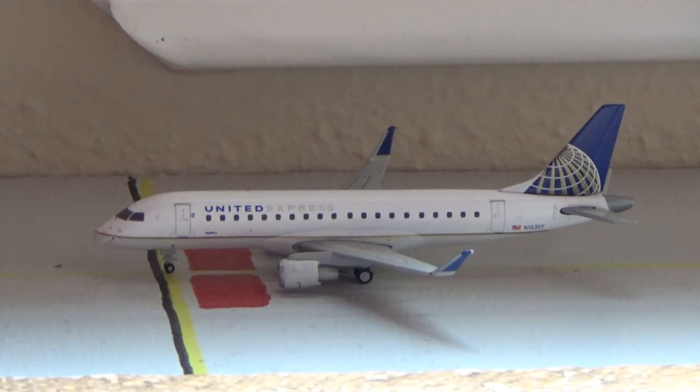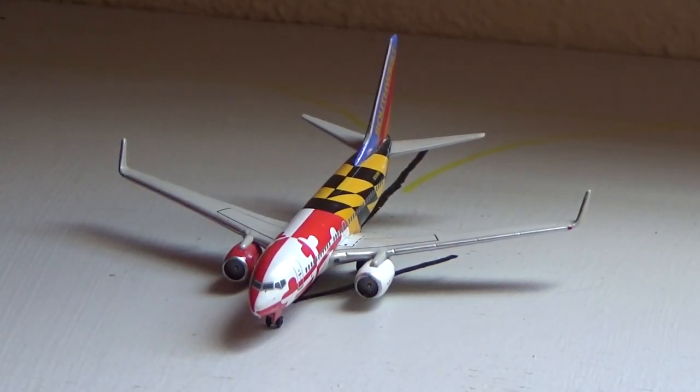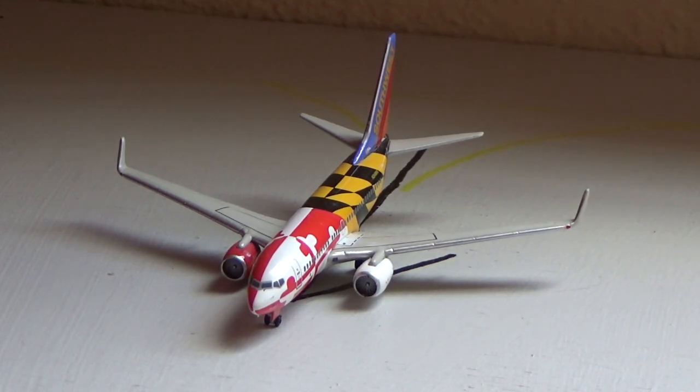To finish off the update, right here we have the Southwest Airlines Boeing 737-700 in the Maryland One paint scheme, arrived from Dallas Love Field and heading out to Denver International Airport today. And that will do for today's video, guys.